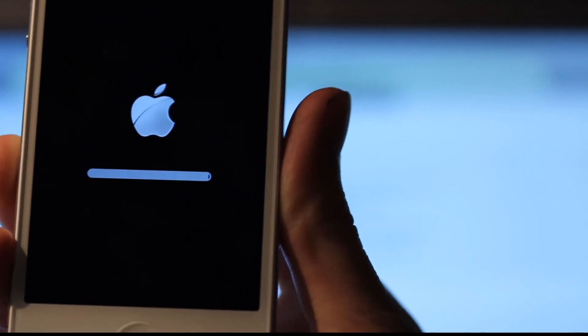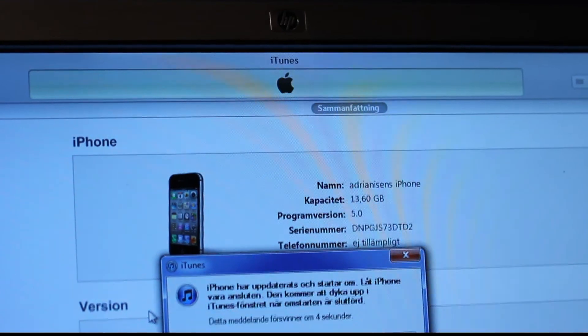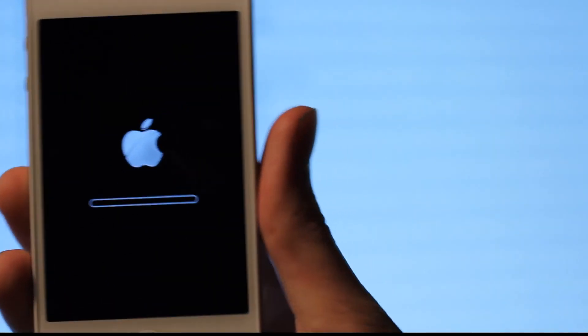You shouldn't really watch this video — it's just a boring update. Blah blah blah — the iPhone is updating. There you have my songs and you can't see them because I'm making it blurry. Okay, so it's kind of restarting or something.